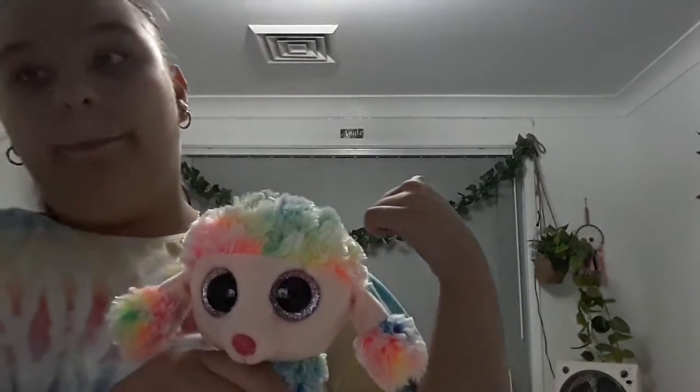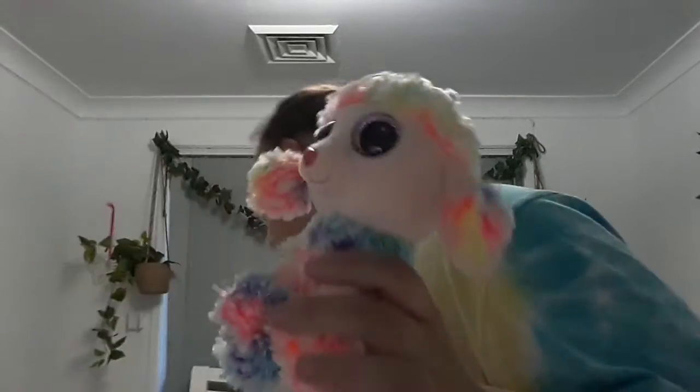Next I got Rainbow, my second poodle. I got her the same day as my monkey, which was in August.